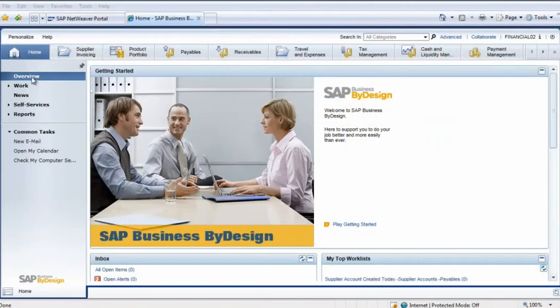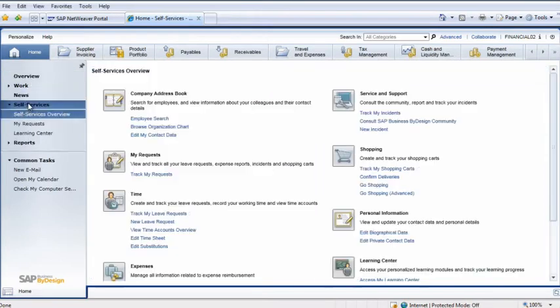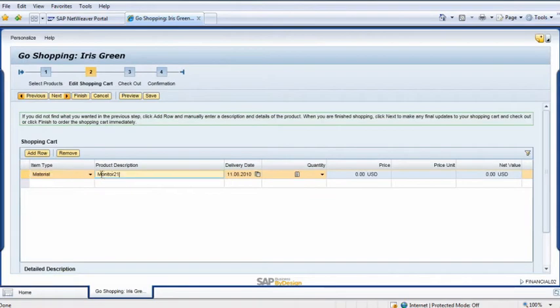In this example, accountant Iris Green needs a new computer monitor, so she logs into SAP Business by Design. Iris opens the Home Work Center and selects Self-Services Overview. SAP Business by Design provides robust self-service functionality to help employees with expense reporting, IT requests, and procuring equipment and supplies. In the shopping area, Iris selects Go Shopping to open a self-service shopping cart.